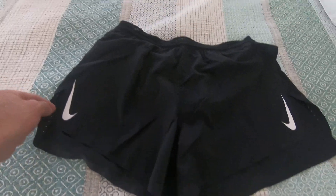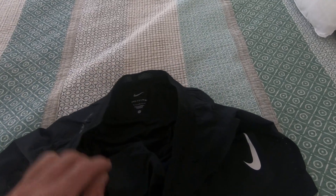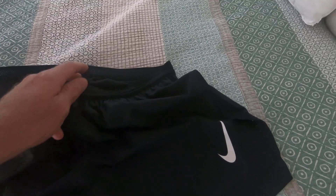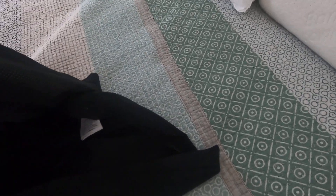Now these are Nike shorts and you can see they've got inbuilt undies in them. You can also lift them up like that and they're pretty airy on the sides.